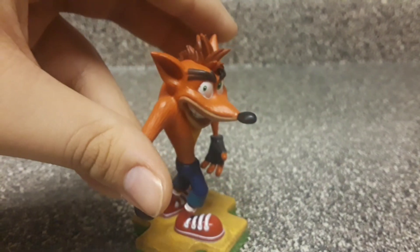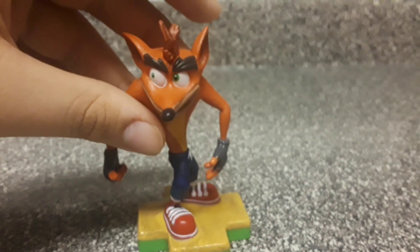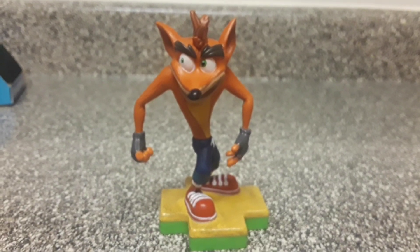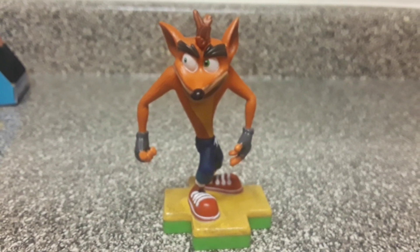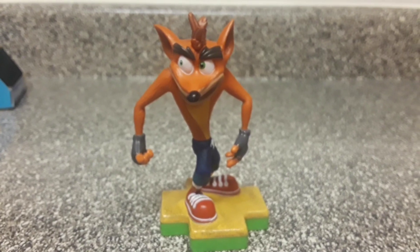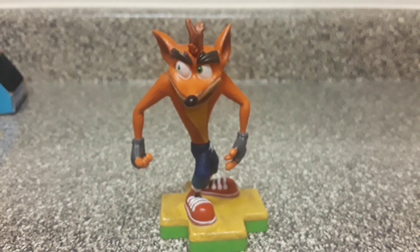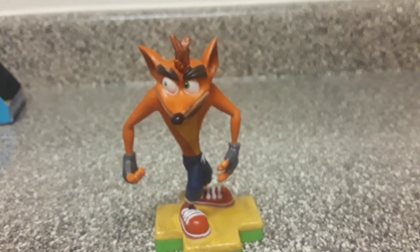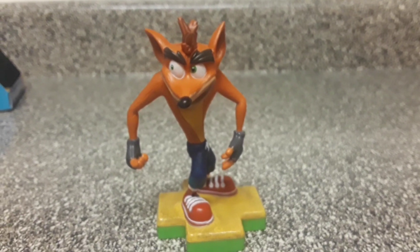It's still pretty cool for a PlayStation fan and a Crash Bandicoot fan, and I recommend you guys to buy this figure. It's out now at $9.99, only at GameStop. Make sure to go buy it! Let me know in the comments below if you're going to be buying this. Thanks so much for watching, and I'll see you guys in the next one. Peace!